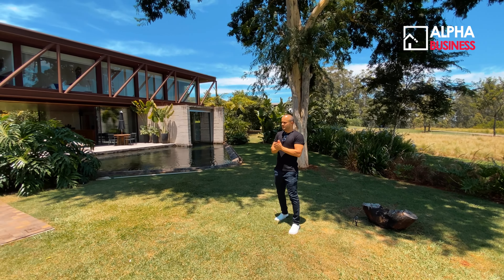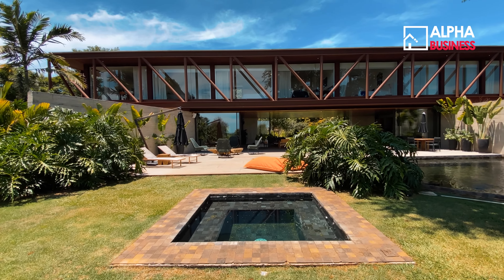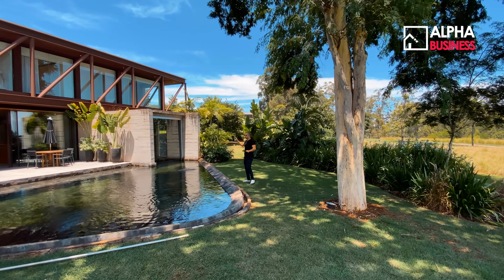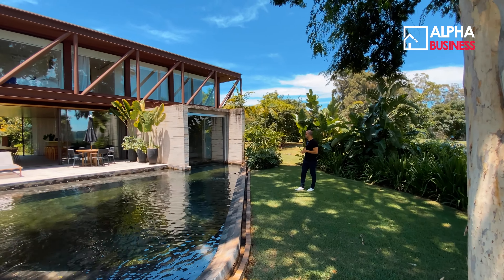Continuando na área de lazer, a gente tem um spa, uma jacuzzi super charmosa, que tem a pedra e a jal também — a jal mais escura — que se conecta com a piscina. E essa sauna molhada liga diretamente na piscina.